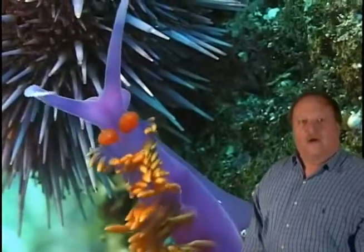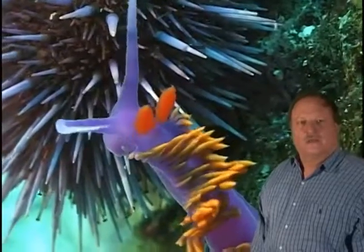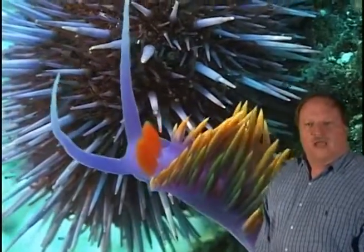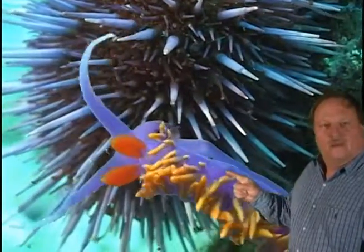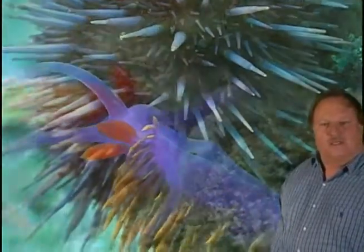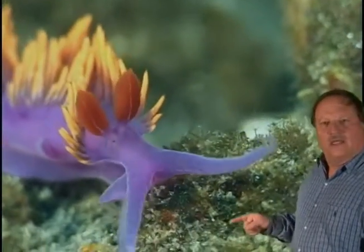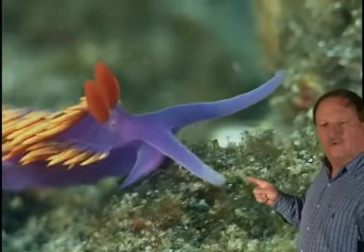Nudibranchs, or sea slugs, live in all the oceans of the world. The two bright red ears are actually the smelling organ.